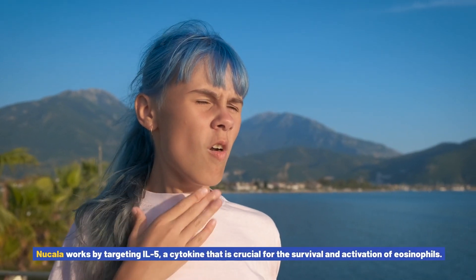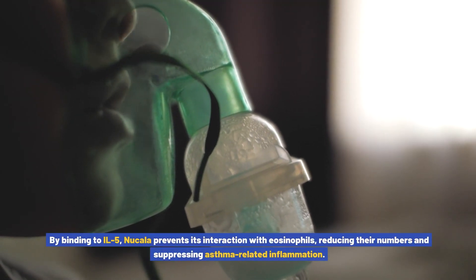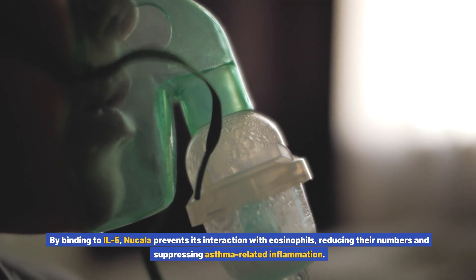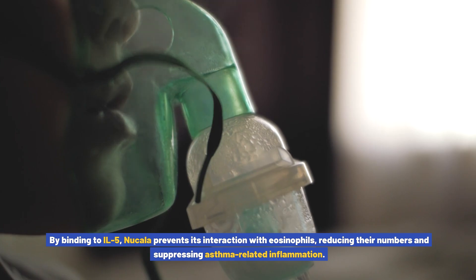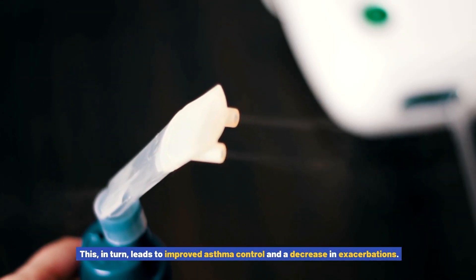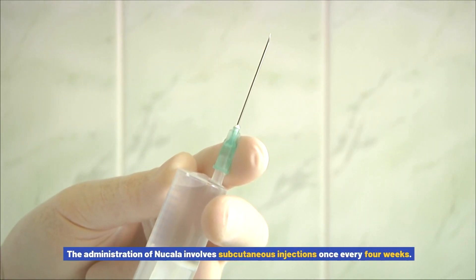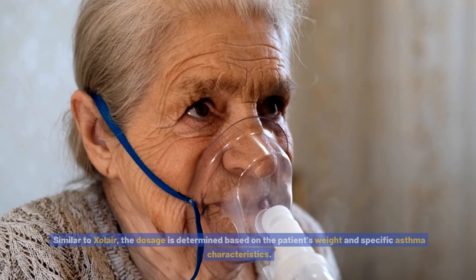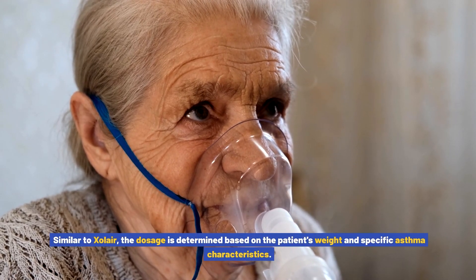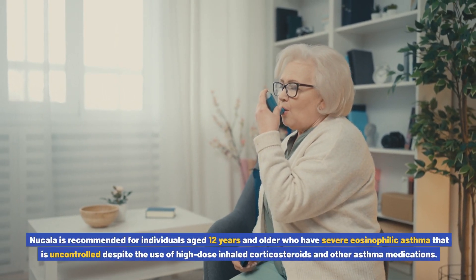Nucala works by targeting IL-5, a cytokine that is crucial for the survival and activation of eosinophils. By binding to IL-5, Nucala prevents its interaction with eosinophils, reducing their numbers and suppressing asthma-related inflammation. This in turn leads to improved asthma control and a decrease in exacerbations. The administration of Nucala involves subcutaneous injections once every four weeks.